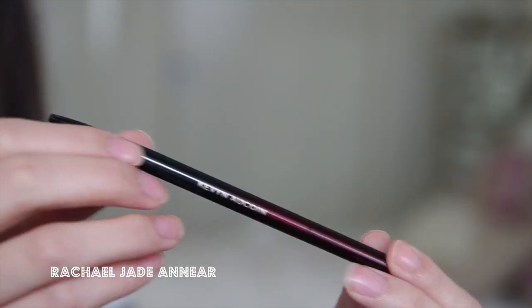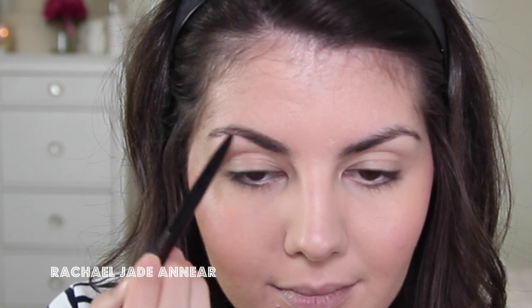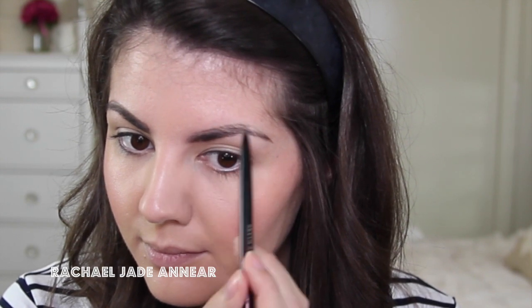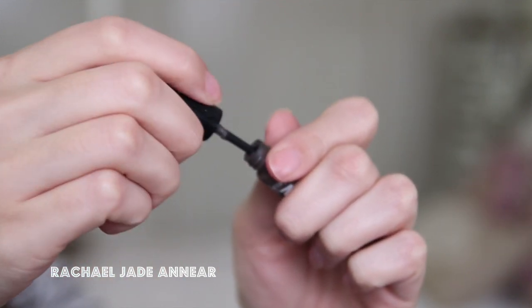No matter how quick I'm trying to do my makeup, I do like to fill in my eyebrows because they frame the face. I find a pencil is the quickest way, and for that I'm using the Kevin Aucoin Precision Brow Pencil. If you just fill in any sparse spaces and keep the brow shape quite natural, you can do this really quickly — though honestly, if given the chance I could probably spend 20 minutes on my brows! Then I like to go in with Benefit's Gimme Brow, which adds colour and helps set your brows in place.